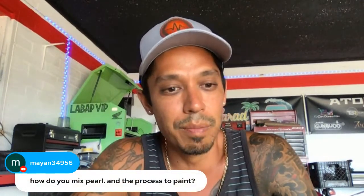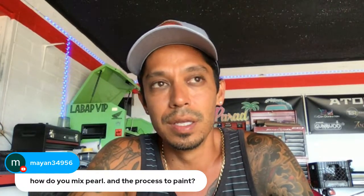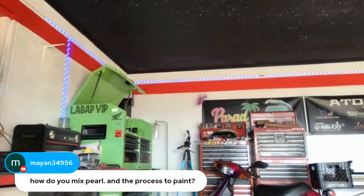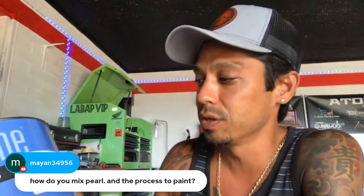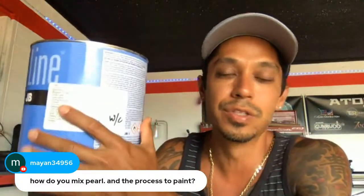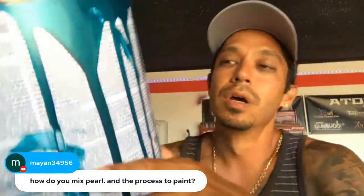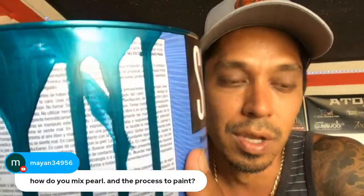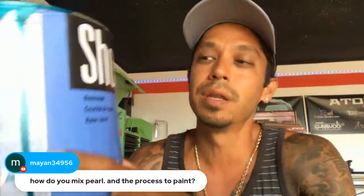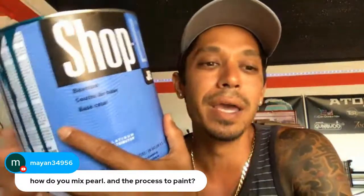Mayan asks: how do you mix pearl and what's the process to paint? If you're buying pearl paint, the paint I got for the Tesla is called Bikini Pearl — it's a Chrysler color, the Jeep Rubicon color. There's already tons of pearl and metallic in it. You can simply buy paint that already has a lot of pearl in it, or you can add pearl separately if you're starting from a flat color.